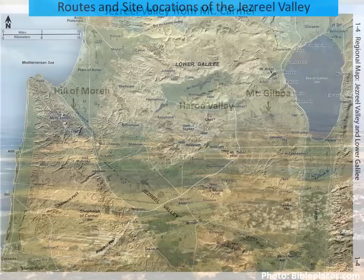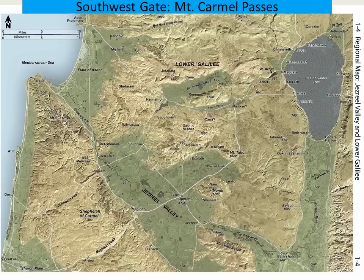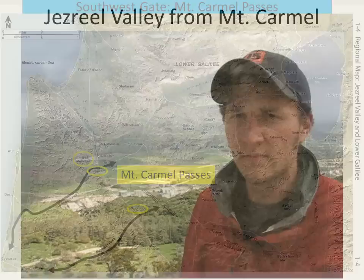Now let's take a closer look at the routes and site locations associated with the Jezreel Valley. One Bible geographer called the Jezreel Valley a stage with entrances and exits that lead to and from other nations. The southwest entrance and exit of the Jezreel Valley leads to the coastal plain and ultimately to Egypt. These gates are called the Mount Carmel passes. They follow valleys that pass through Mount Carmel. Where the passes enter the Jezreel Valley, one pass is guarded by the city of Megiddo, the other by Joknium. Above Joknium, on Mount Carmel, is the traditional location of Elijah's contest with the prophets of the Phoenician god Baal.